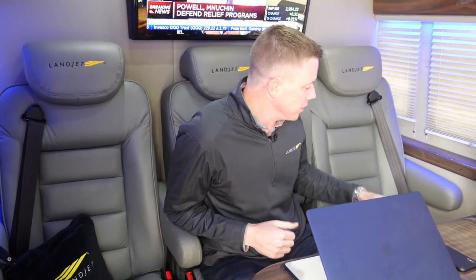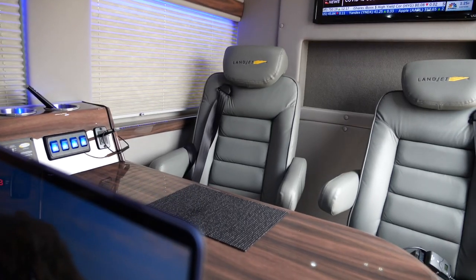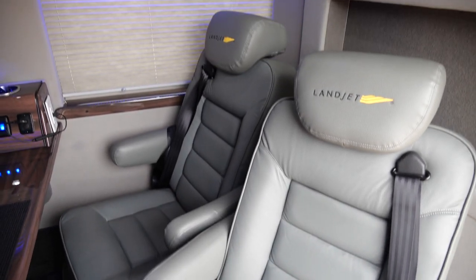This is one of my favorite seats in the Landjet. As you can see, we've got space — plenty of space for three people here, as well as two other spots up front, and plenty of room to collaborate and be productive with the rest of your team.